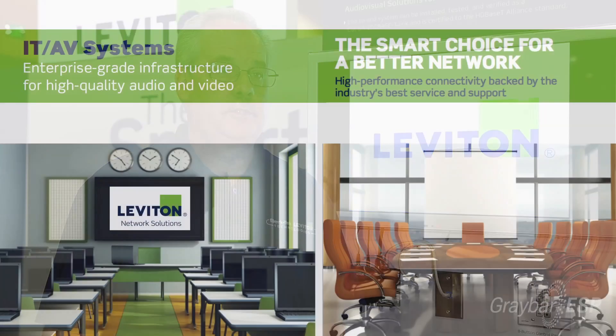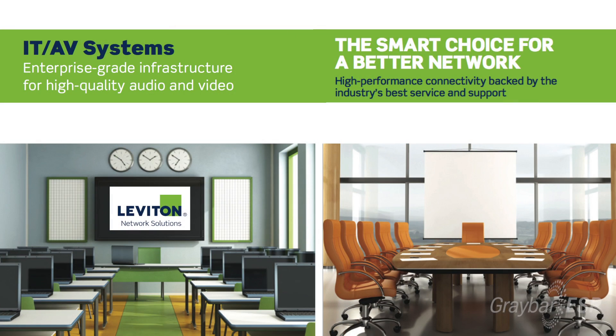I'd like to talk today about Leviton's IT-AV systems that are high-performance, integrated solutions to bring connectivity to a school or a classroom and be able to control the AV through a modular plug-and-play system.